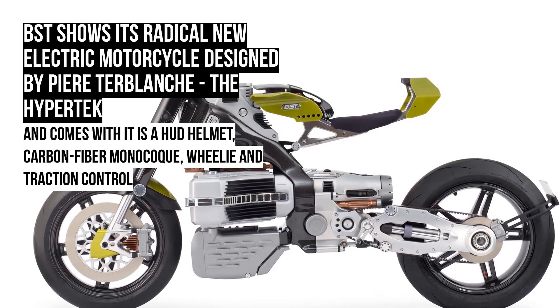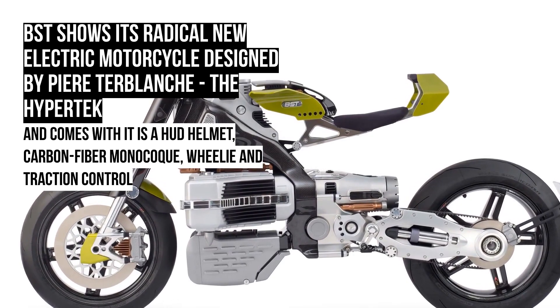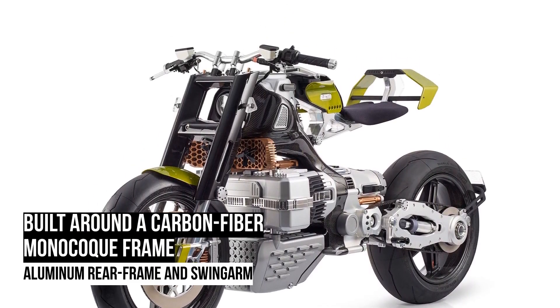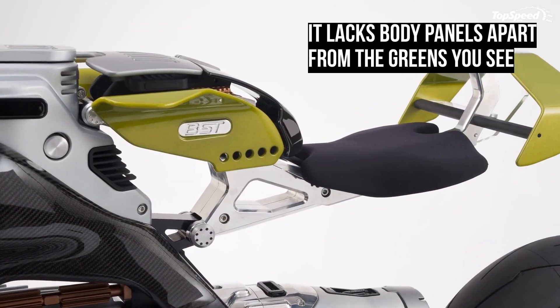BST shows its radical new electric motorcycle designed by Pierre Turblanche, the Hypertech. There are days when you wake up and rub your eyes to clear out the haze and see things clearly — well, this is one of those. The haze is not the water in my eyes, but this all-electric motorcycle that is calling itself the Hypertech.